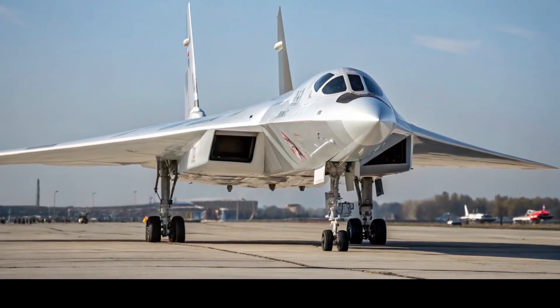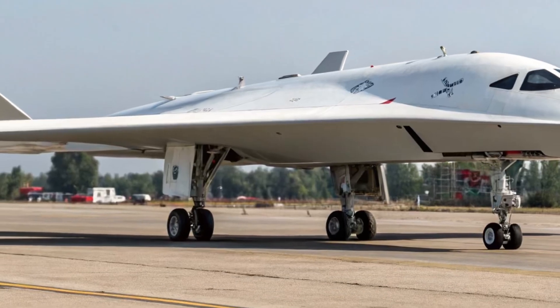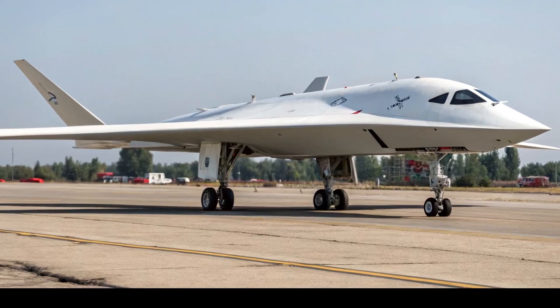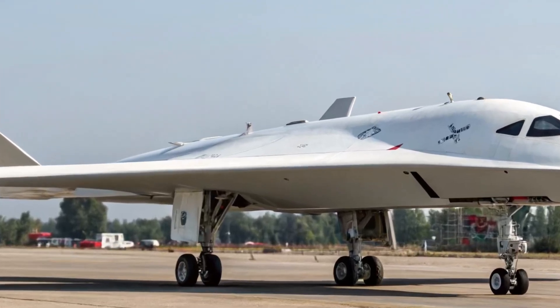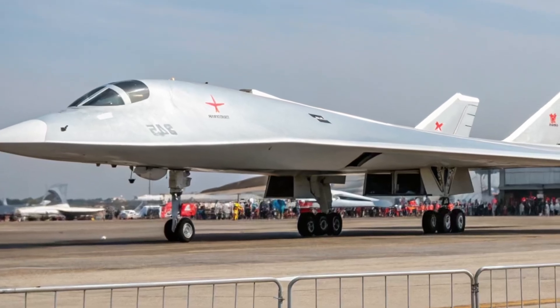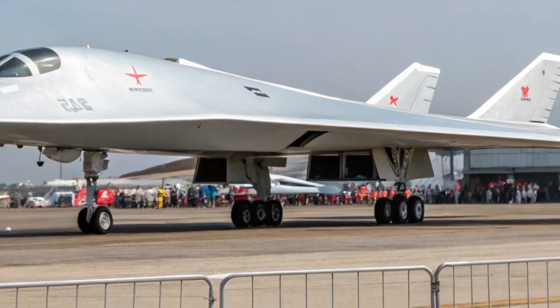Serial production of the Okotnik is expected to begin in the coming years, with the first units projected to enter service sometime in the mid-2020s. The drone could change the way Russia uses its airpower — it can perform deep reconnaissance, strike heavily defended targets, escort manned aircraft, and even operate as part of an autonomous drone swarm in the future.